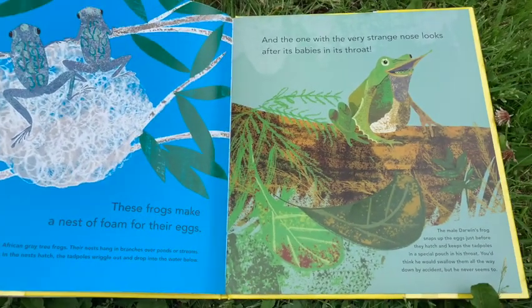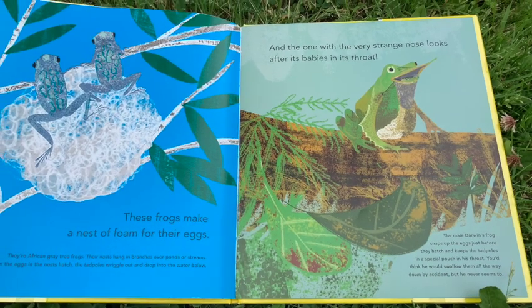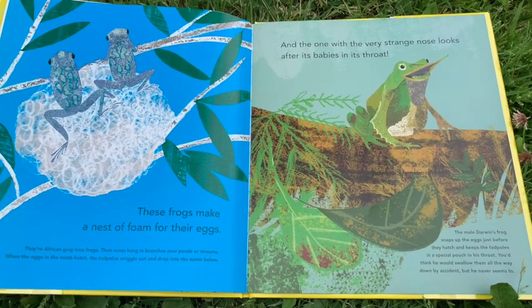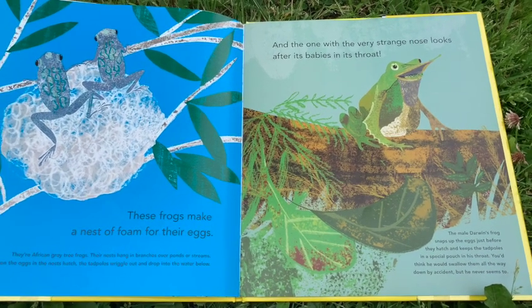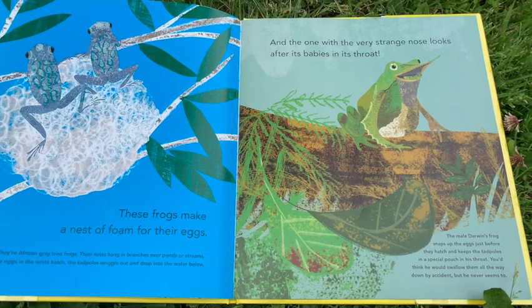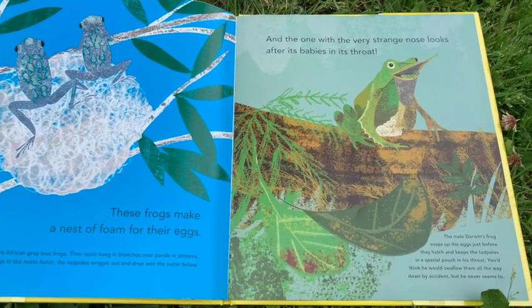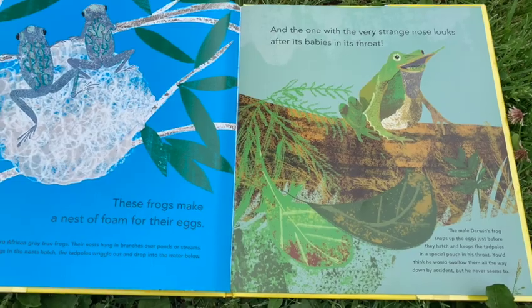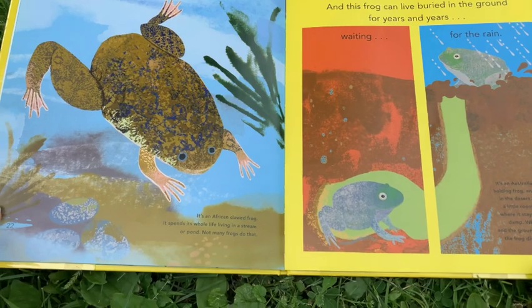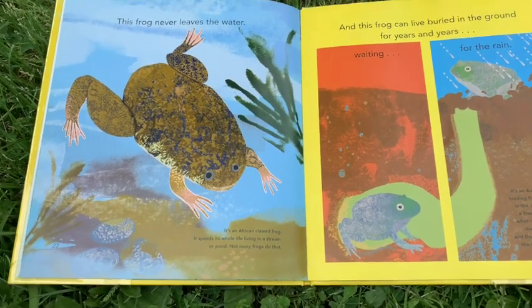And the one with the very strange nose looks after its babies in its throat. The male Darwin's frog snaps up the eggs just before they hatch and keeps the tadpoles in a special pouch in his throat. You'd think he would swallow them all the way down by accident, but he never seems to.